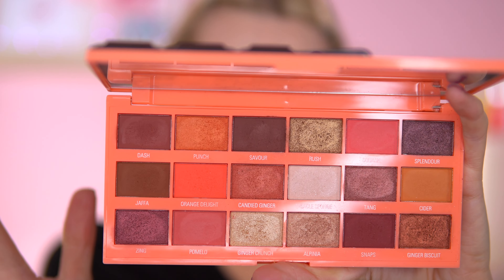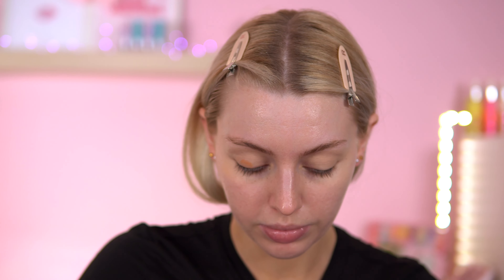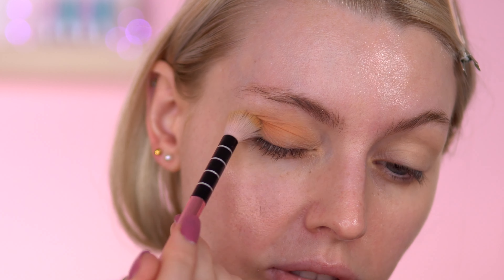Now for the eyeshadow palette — this is the iHeart Revolution Unicorn Orange Palette, which came in one of their Christmas gift sets, so I think it's still exclusive. I'm going with my Beauty Bay Eye Base first. I've looked back on my previous videos and I haven't used the shade 'Cider' much, so I'm starting with that, putting it everywhere using a super fluffy brush from GWA's Flamingo brush set.